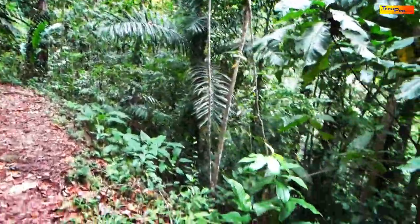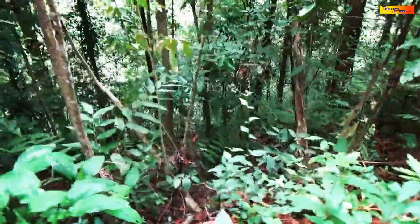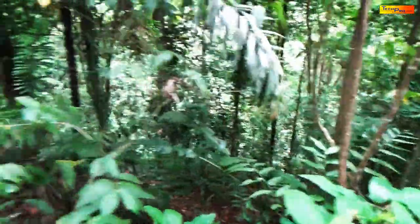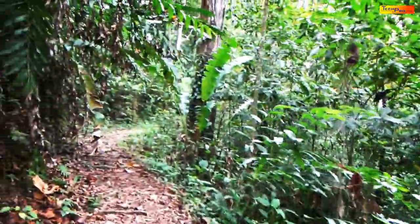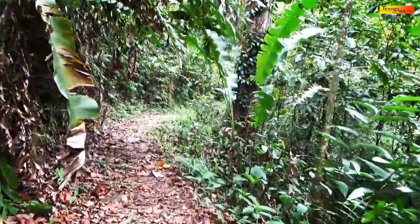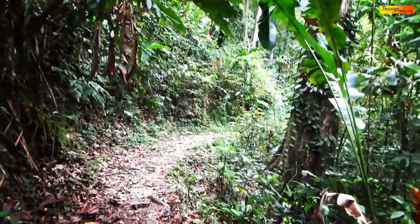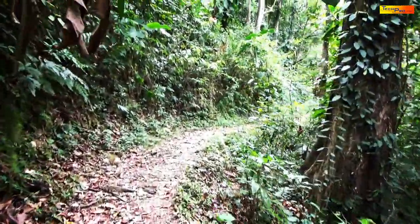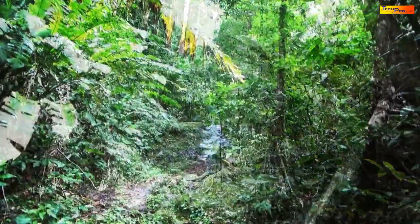On one side of the trail we have the valley, and on the other side we have the hill with the forest canopy growing upwards. It is a very simple and relaxing trail to travel, and the journey takes approximately 30 minutes.